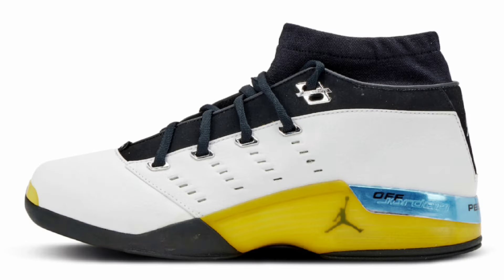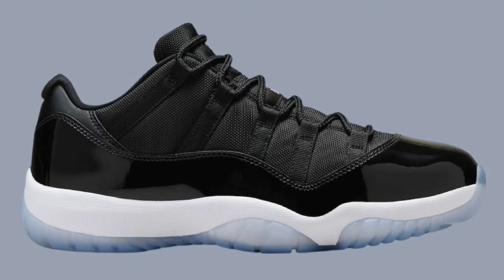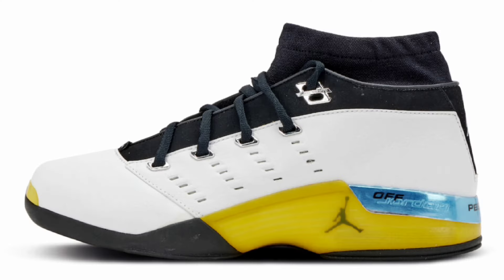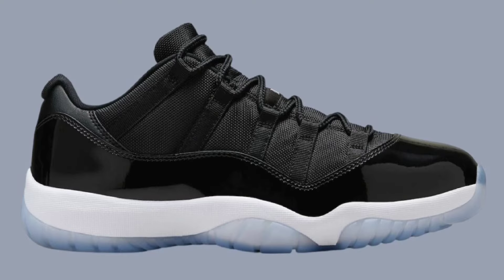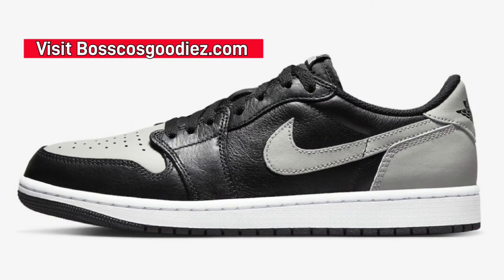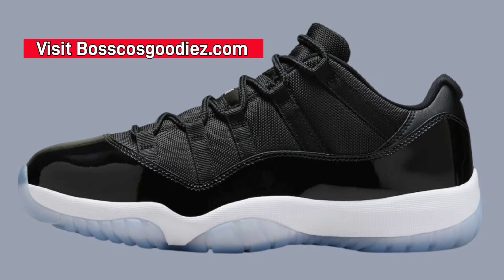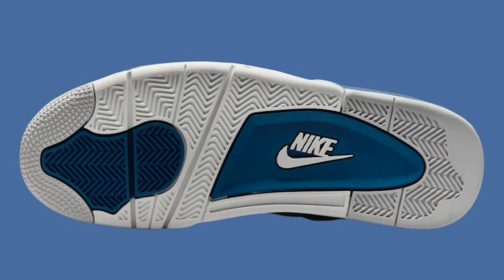What's good YouTube, your boy Bosco back again with another video. Today we're talking about the Jordan releases for the month of May 2024. There are truly some bangers — arguably some sneaker of the year candidates. Let me know what you guys think about this lineup. Without further ado, let's get into the sneakers.